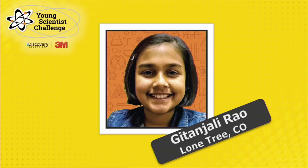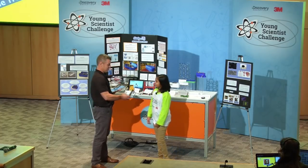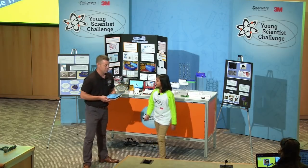How are you, dear? I'm great. How are you? I'm wonderful. That is for you. Thank you. Have fun. All right.